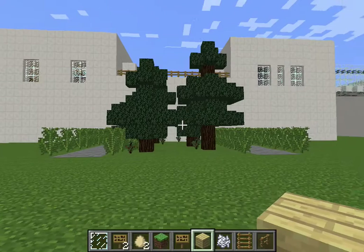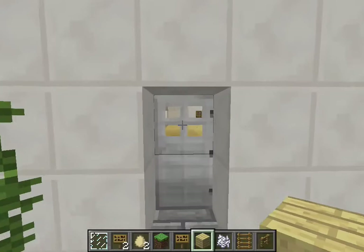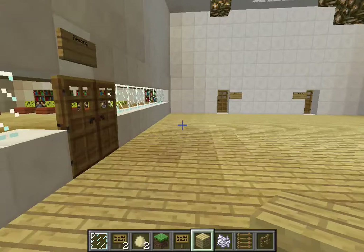Hello, this is the front of my school. My name is Hooper and this is my high school design. This is the front of my school where you walk in. Those are the sensor doors, so they'll just automatically open.